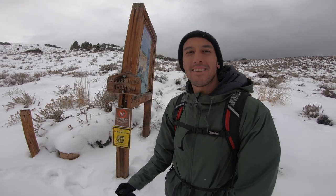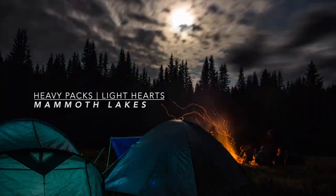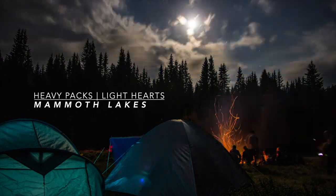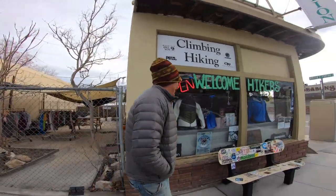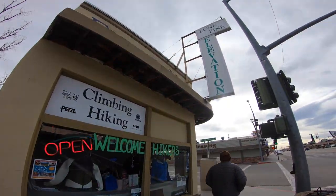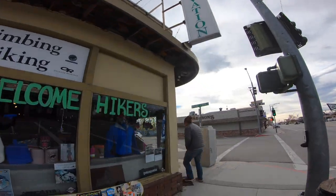What's up guys? We're at Mammoth Lakes. We set out on the seven-hour drive from San Diego to Mammoth Lakes up the 395 in the Eastern Sierra of California.